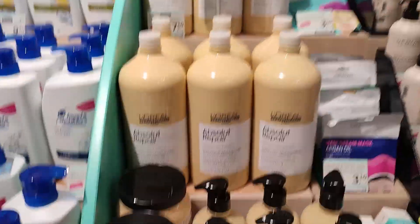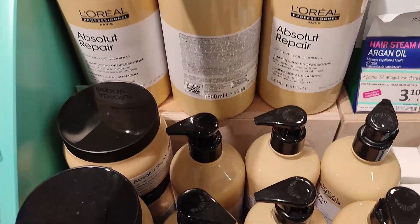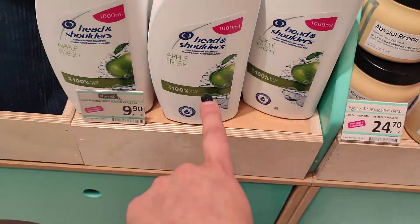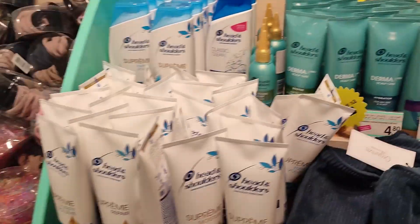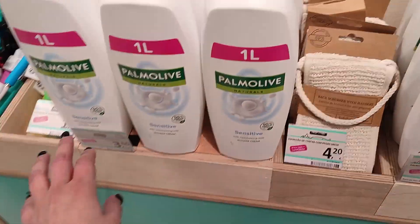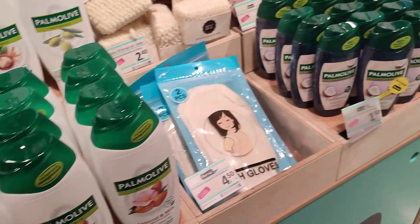Look at the size of this bottle — 1.5 liters. This is huge! It's like a Head and Shoulders like a helmet. A lot of Head and Shoulders there. Palmolive, 361ml of Palmolive.